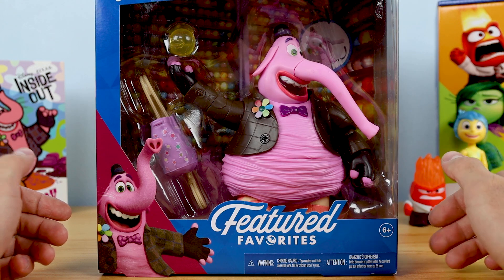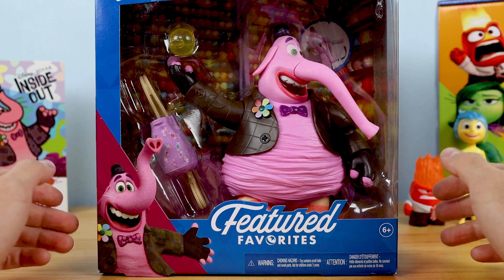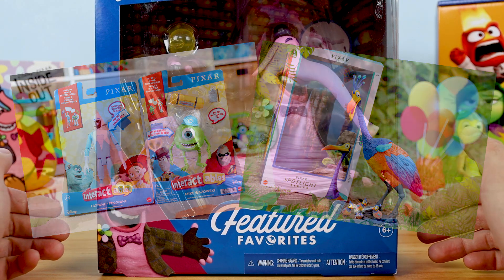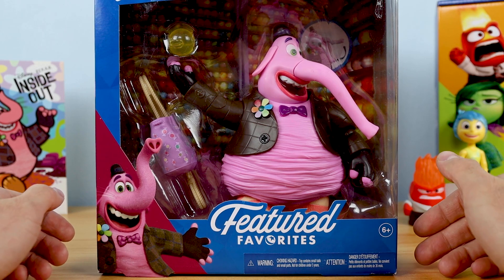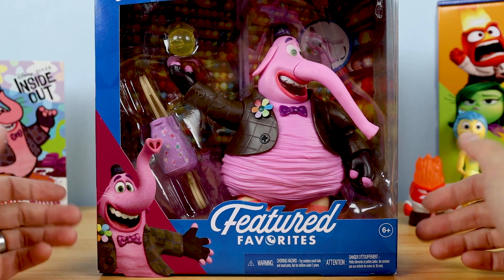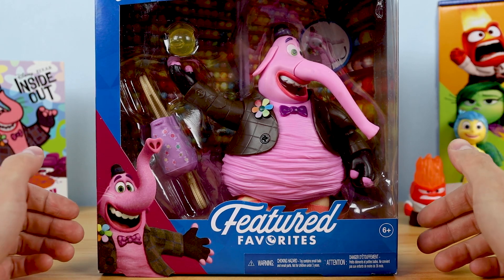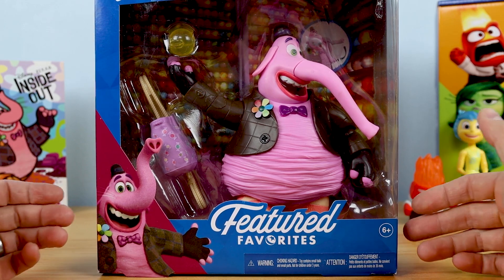This Featured Favorites series is part of that same broader core 7-inch scale line — it's just one of the many subcategories within the line, which also includes Pixar Interactables, the Pixar Spotlight series, and more. Figures in this Featured Favorites category retail for around $21, so as far as pricing and quality, things fall right in the middle between Mattel's core $10 Pixar 7-inch scale figures and Mattel's more premium $40 Pixar Spotlight series figures.